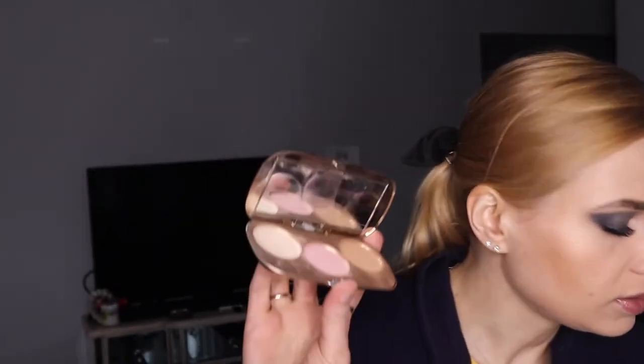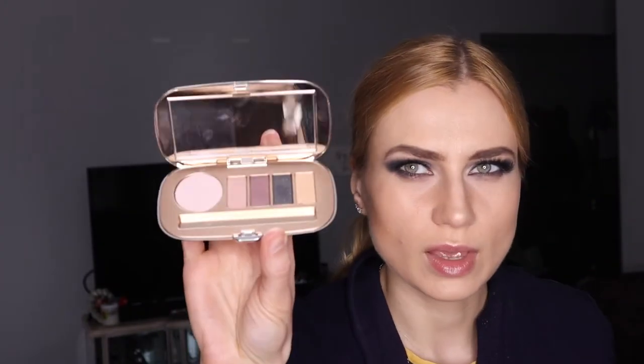With the blush and highlighter combo, if you use one side you get one color, and on the other side you get a different color. They also have these eyeshadow palettes — this is another contour kit, but they have an eyeshadow palette that I really like. Easy to work with if you're a beginner in makeup, and easy to blend.